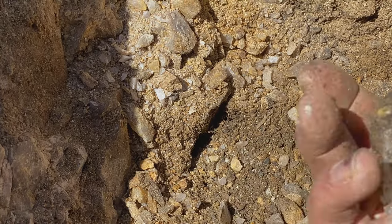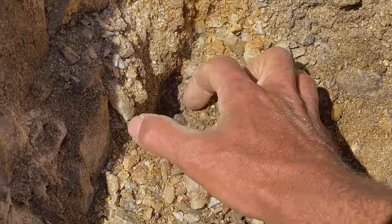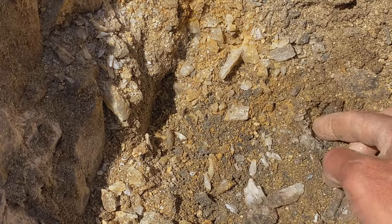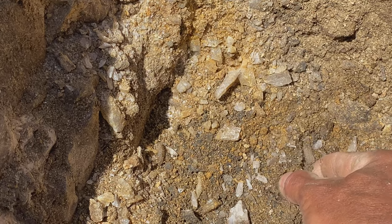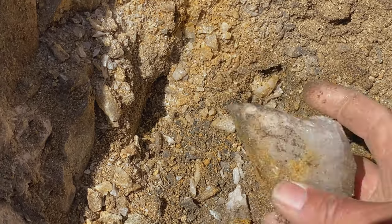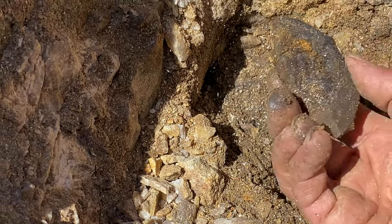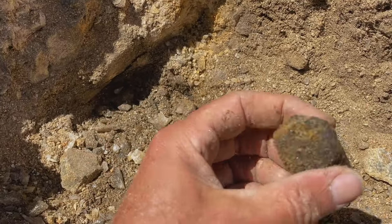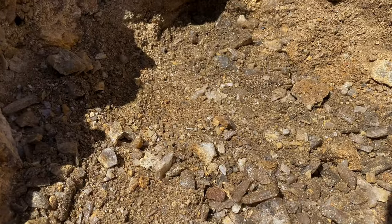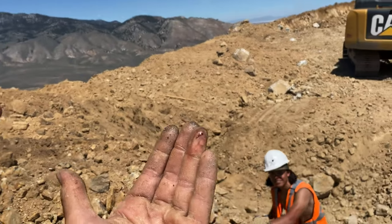We're getting into some negative space back here — that could be good. It feels like something may be here. Put my finger in there and pull it straight up. Look at that — there we go! Got it. That's what the mountain wanted — donate a little blood and now it's going to open up. That's how it goes!